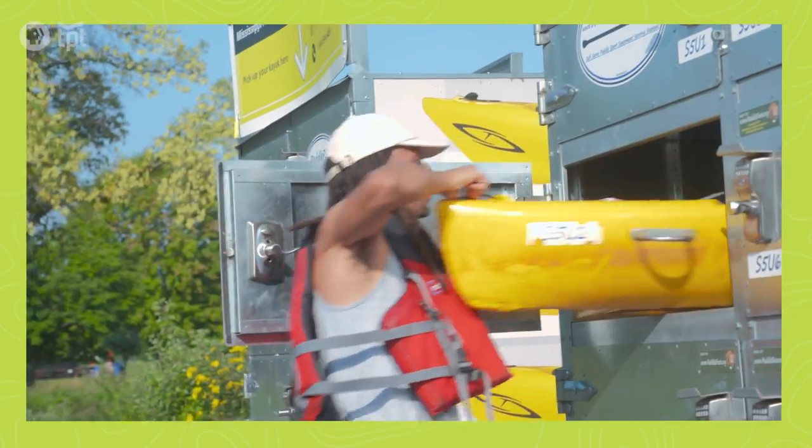Housed in this locker is the kayak. You reserve it online, get the code, and it comes with a paddle and a life jacket — and we hit the water.